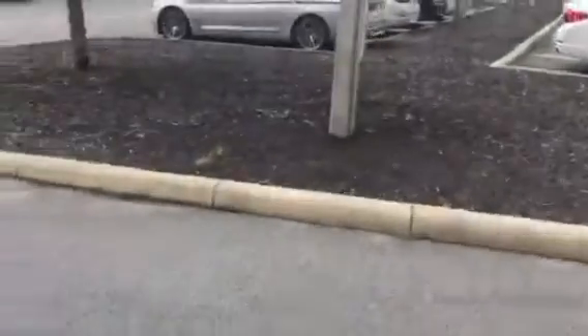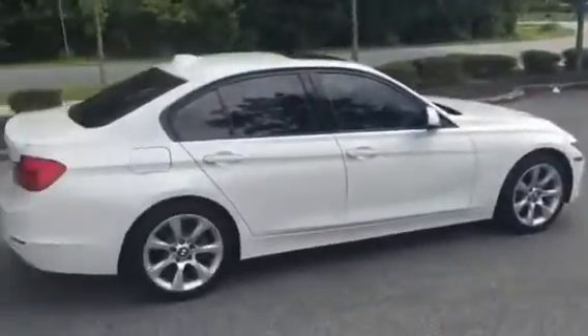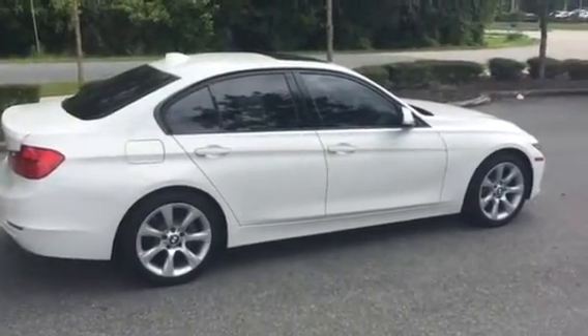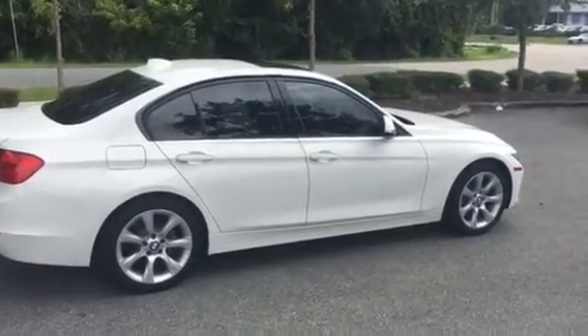I'll give you one last look at the outside of the vehicle before I close this video off. There it is. I hope you enjoyed this video and we hope to see you here soon. Thank you.